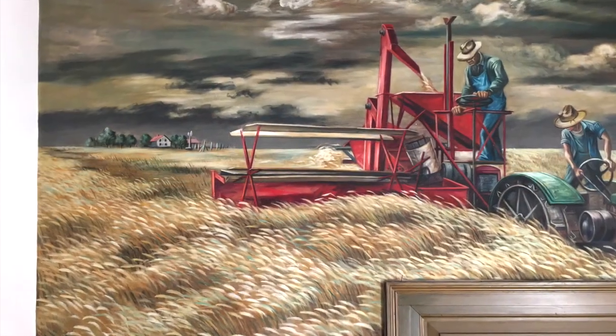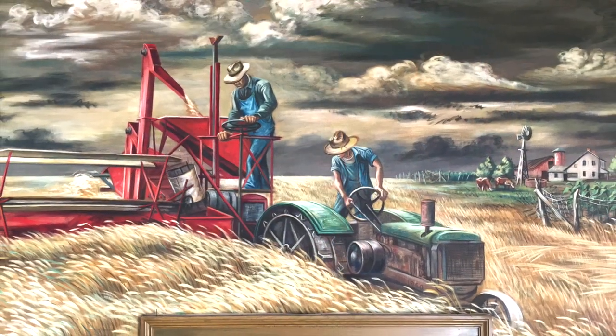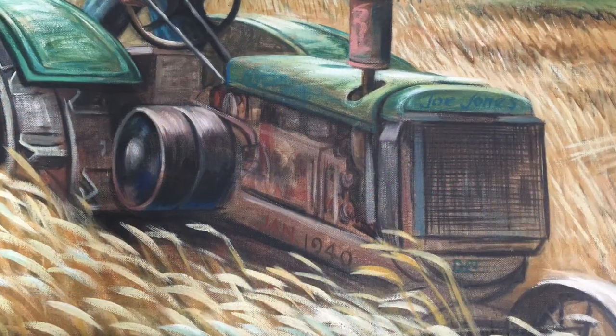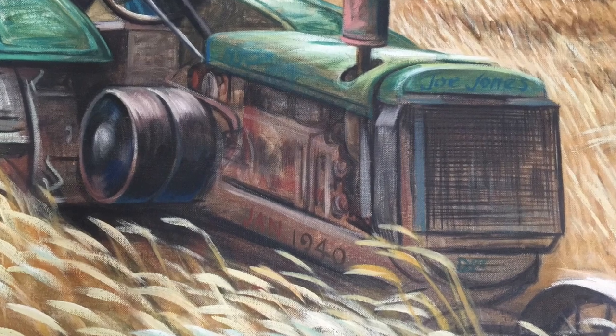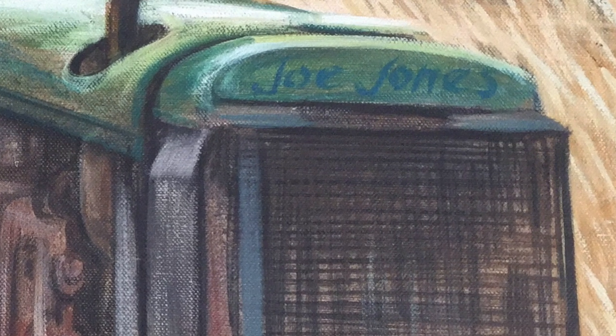Here on the left side we see the red combine and wheat fields. Above the postmaster's door we have this green tractor and the farmers. On the right side we have these ominous looking skies and the fields. The artist's signature is actually on the tractor itself. On the bottom we have the date, and just above the radiator we have the Joe Jones signature.